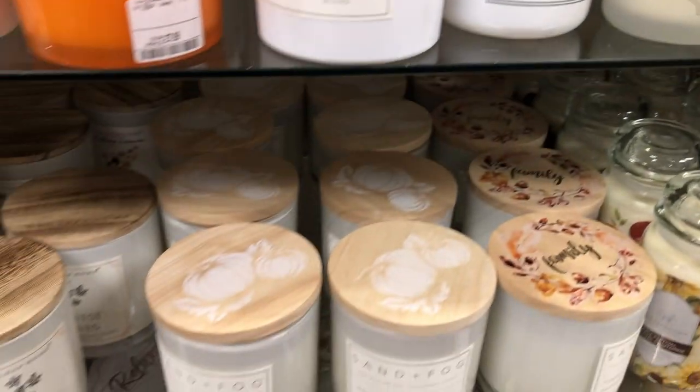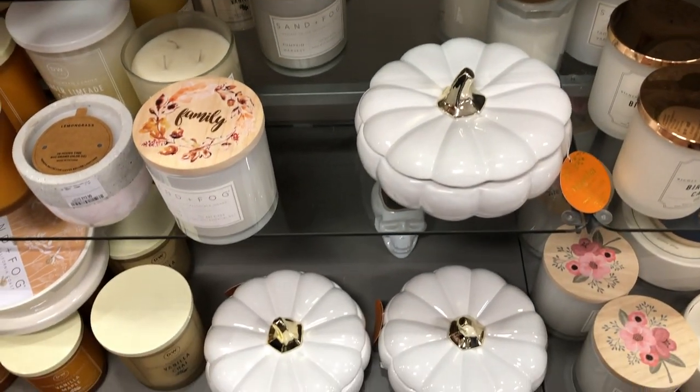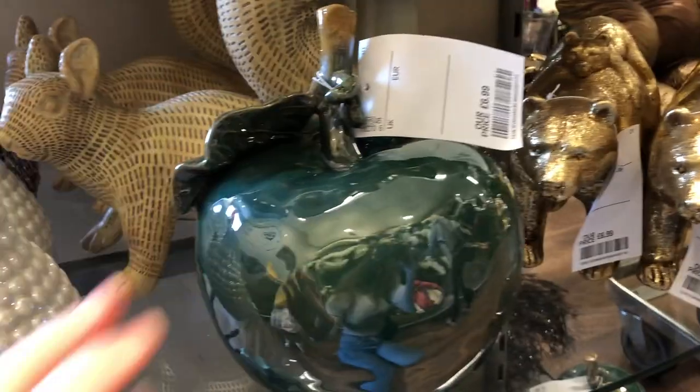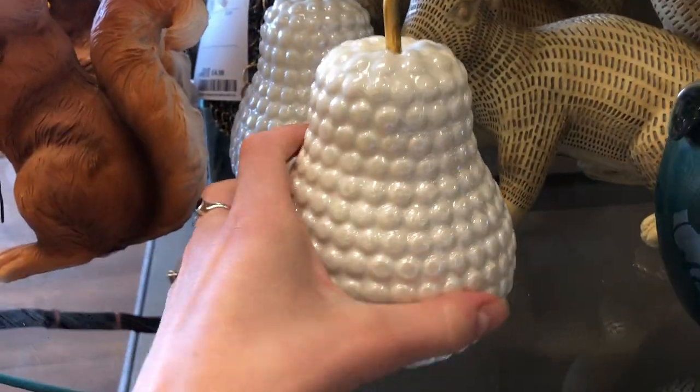In today's video I'm going to be sharing with you some amazing autumnal harvest themed, Halloween themed decor pieces from HomeSense. I'm so excited to show you these pieces so let's just get right on into it.